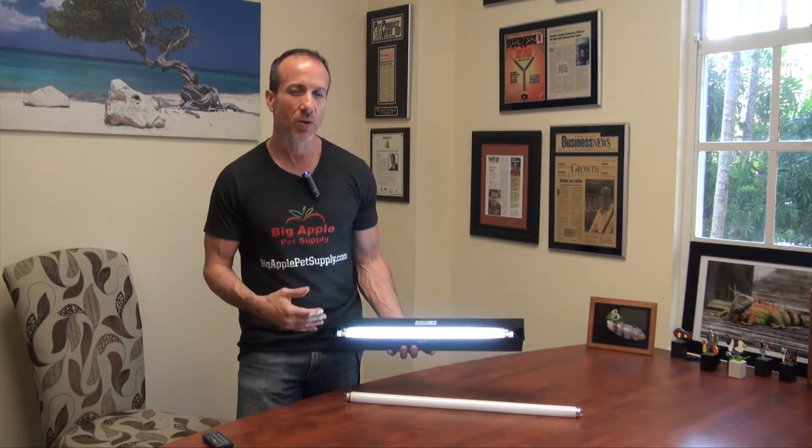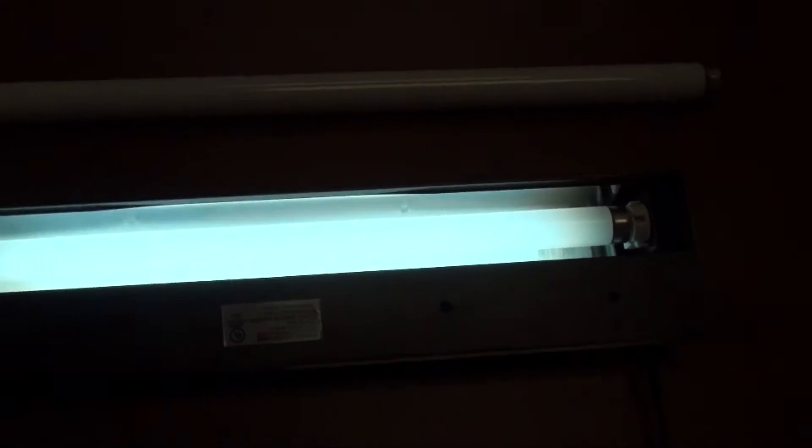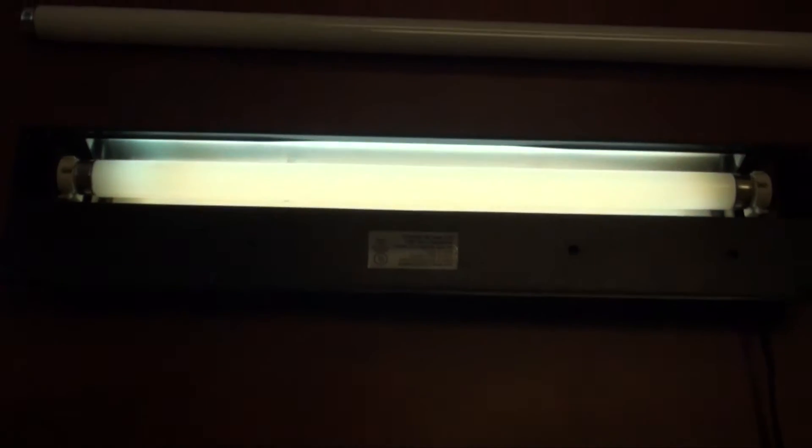Even though these are linear fluorescents, which typically don't give as much distance for UVA and UVB as compacts or mercury vapor bulbs, it still provides a substantial amount even at a foot from this bulb.